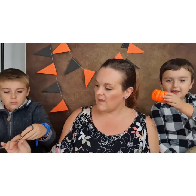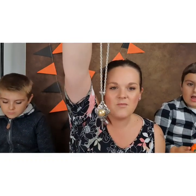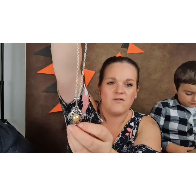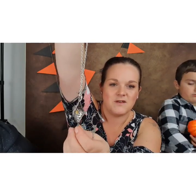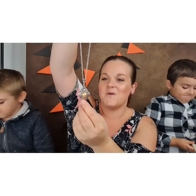The next necklace is the Crimes of Grindelwald one, also off Wish. There is a proper replica available, and it does look just as nice, but I think the replica has a back to it whereas this one doesn't. I do generally really like this.